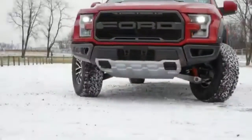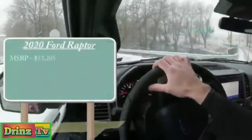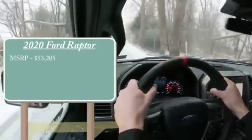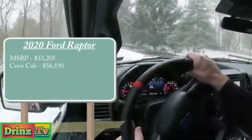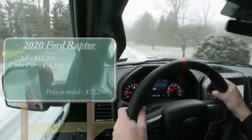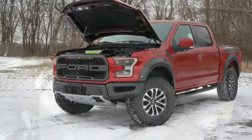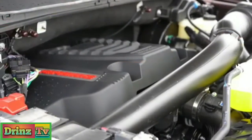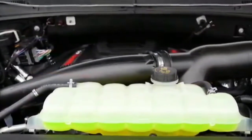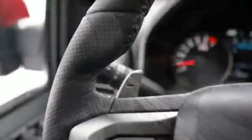Let's start with pricing. MSRP for the 2020 Raptor starts at $53,205 for the super cab setup. If you add the crew cab setup, that goes for $56,190, and there are several different options you can add on. Regardless of which cab setup you go with, the powertrain is the same — a 3.5-liter twin-turbo V6 putting out 450 horsepower at 5,000 RPM and 510 lb-ft of torque at 3,500 RPM, sent to all four wheels through a 10-speed automatic with magnesium paddle shifters.